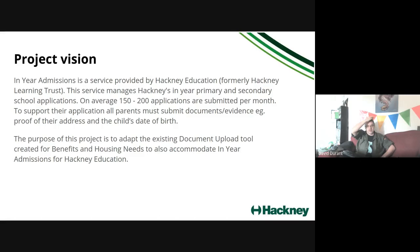In-year admissions is a service run by Hackney Education. This enables parents to enroll their child mid-school year — 152 applications are submitted per month — and parents need to submit documents to demonstrate the child's date of birth and other information. The purpose of this project was to reuse the document upload tool created for housing needs, one of several excellent services created in conjunction with housing needs, Hackney, external supplier Made Tech, and FutureGov.